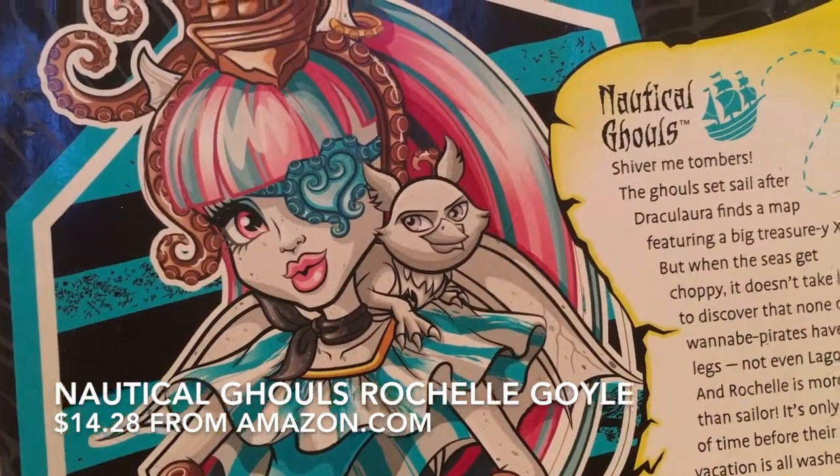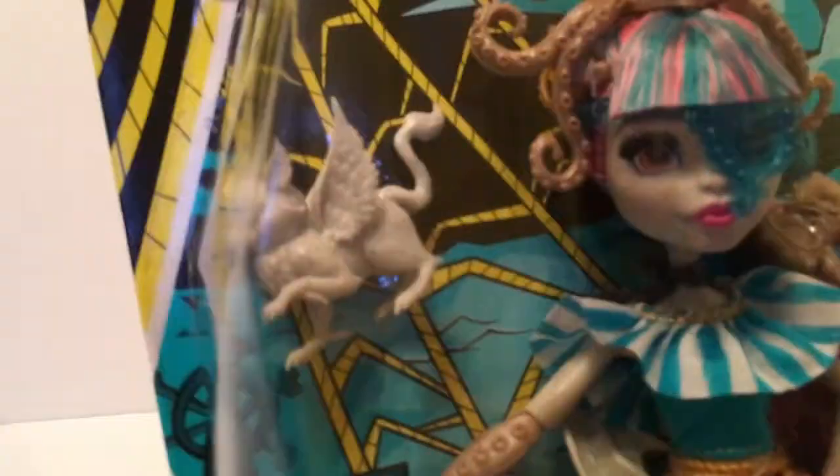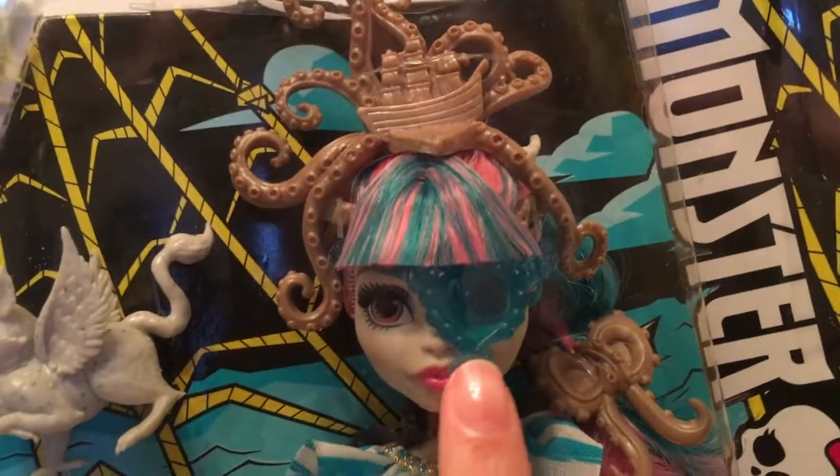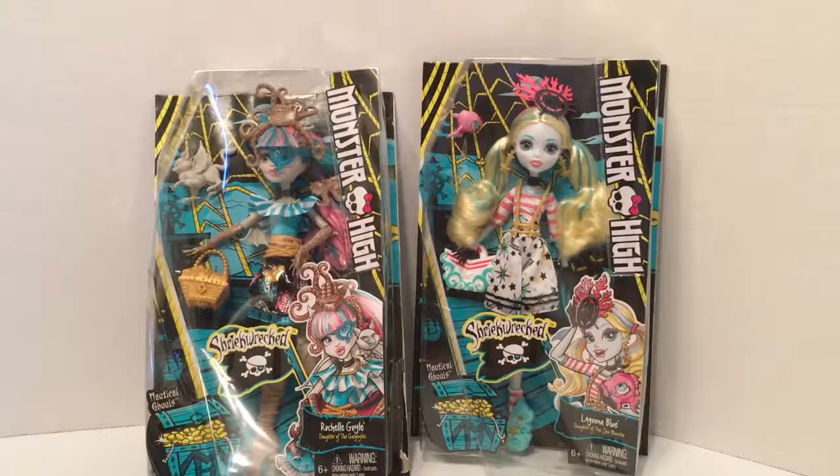Here's a closer look at Rochelle Goyle's packaging. She is the daughter of gargoyles. She comes with a little gargoyle friend, a little griffin figure, and she's wearing a very piratey eye patch. Both boxes came pretty beat up — they were shipped in just padded envelopes, so they got a little dented in the mail. Let's get these ladies out of the packaging.